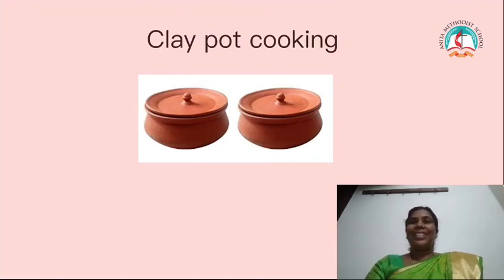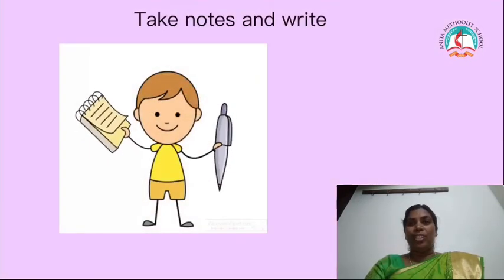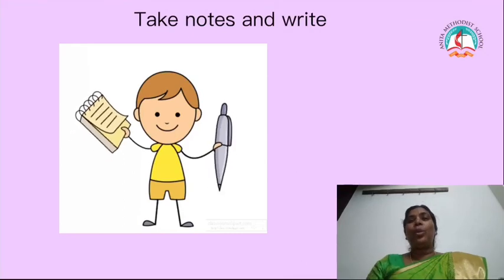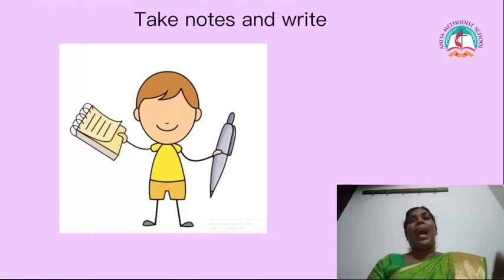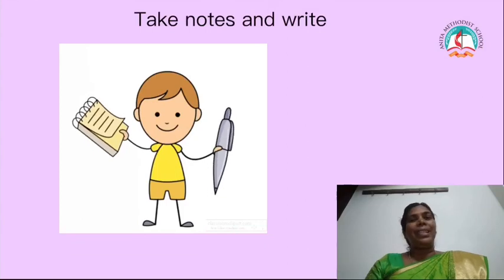Now I am going to give homework for you. Take page 192 in your note. I am going to give a question and you are going to write the answer. Next class, when you come for the Zoom class, I am going to ask the question.